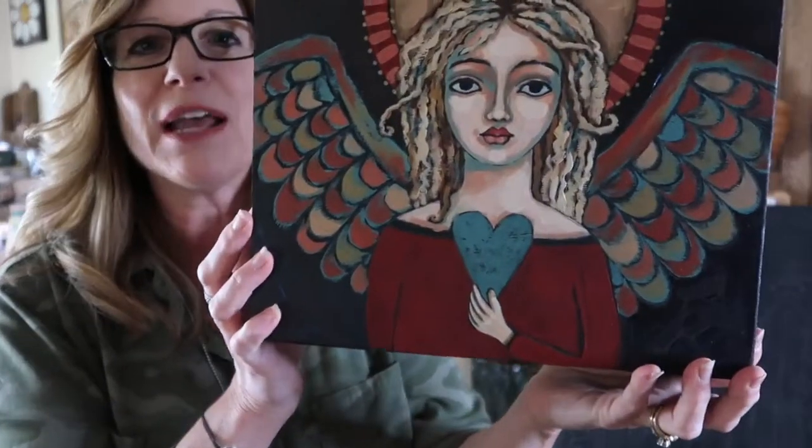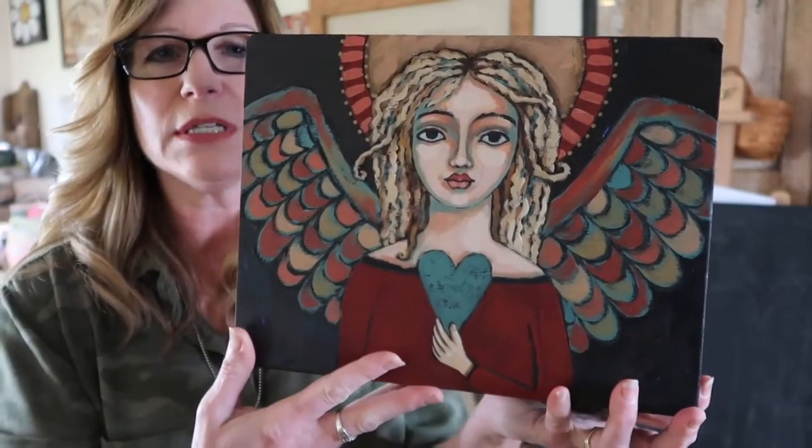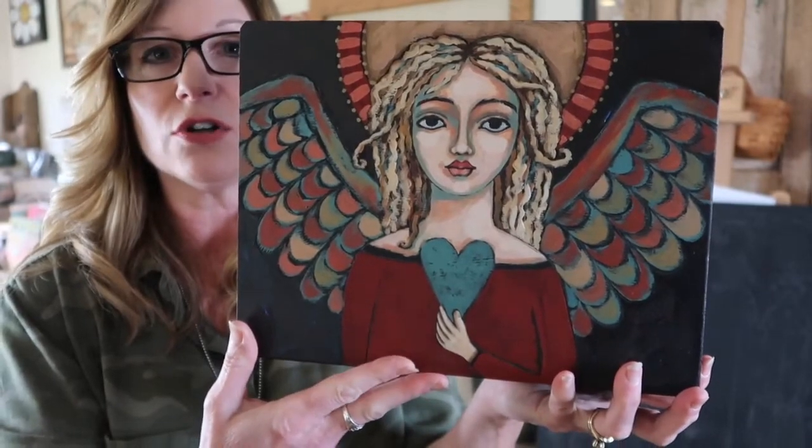Our last project for session two is an angel box, which as you can see I'm not quite finished with, but I think she's gorgeous. All I have left to do is the sanding, staining, and crackling of her.